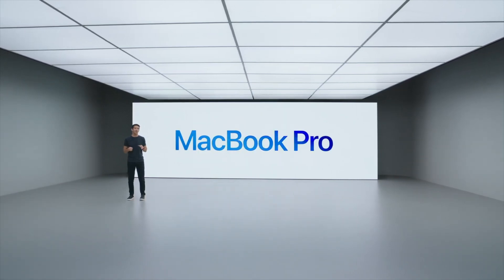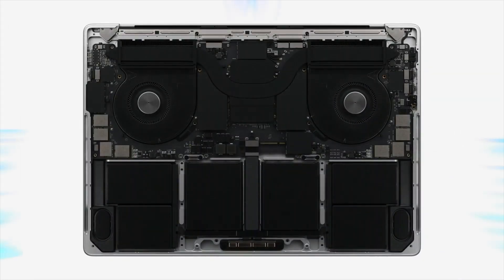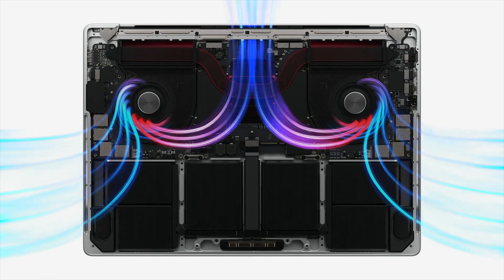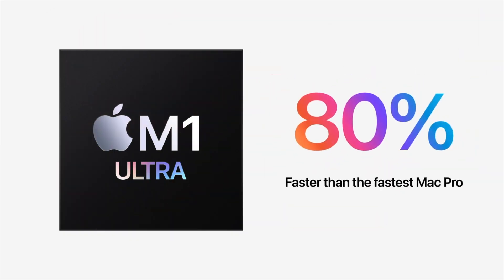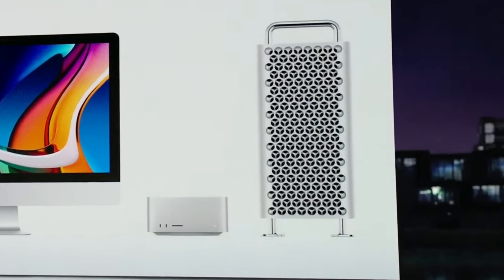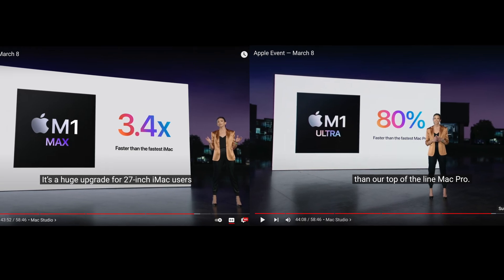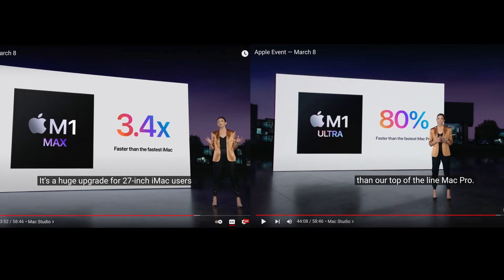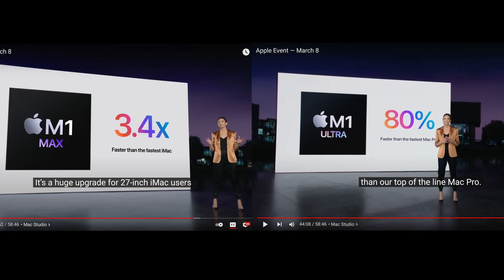In day-to-day use, the M1 Max that has been out since October 2021 in the MacBook Pro is not 3.4 times faster than the fastest iMac — people out there have both of those machines and they don't come to that conclusion. And the M1 Ultra in day-to-day use is not going to be 80% faster than the top of the line Mac Pro. These two statements at the end of their Mac Studio presentation, without any references or footnotes, came off as a summary of the performance improvements you can expect, which is so misleading.